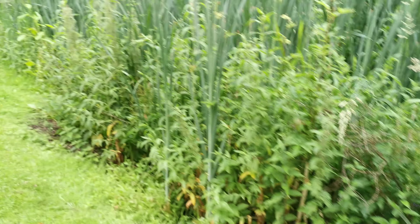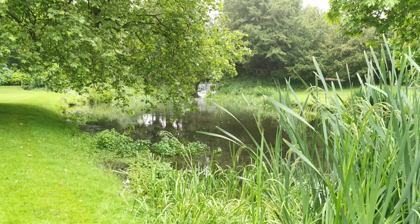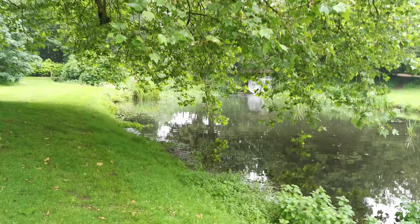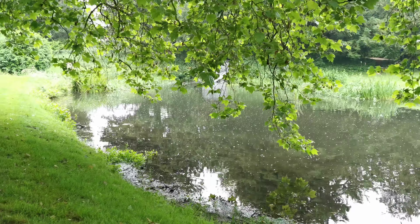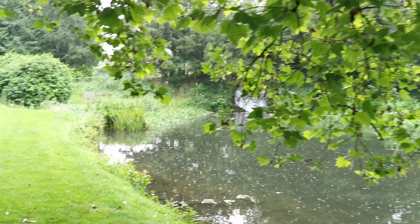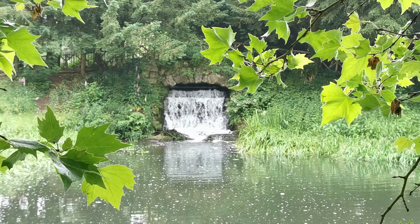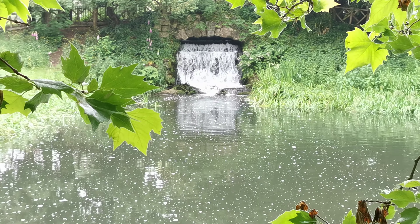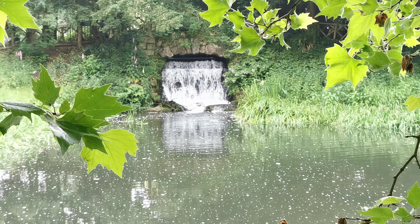I don't know if you're going to hear it — there's a waterfall in the distance there. Look at it coming down — wow, that is chucking it down! Thank you very much for watching. This is Audley End Gardens we're in at the moment. This is the Rambling Rambler, Dave to his friends, in Essex, United Kingdom. Thank you for watching and bye for now.